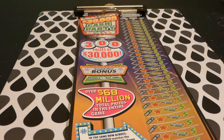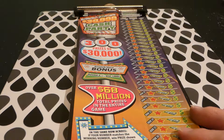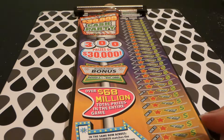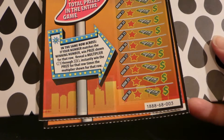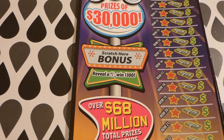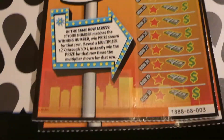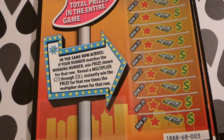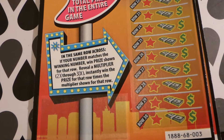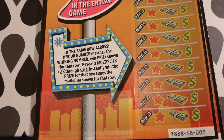Hi guys, the Virginia Scratcher here. Today I'm going to scratch off two $30,000 Cash Party tickets. These are $20 Virginia lottery tickets — numbers three and four. There is a bonus scratch-off section: reveal a money back to win $300, and in the same row across, if your number matches the winning number, the price shows. Reveal a multiplier 2x through 30x to win the prize for that row times the multiplier.